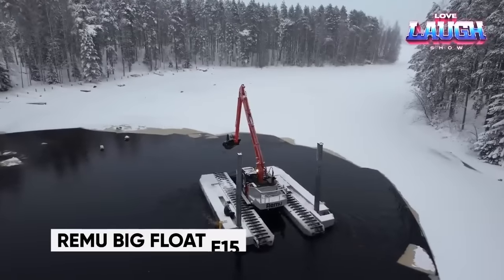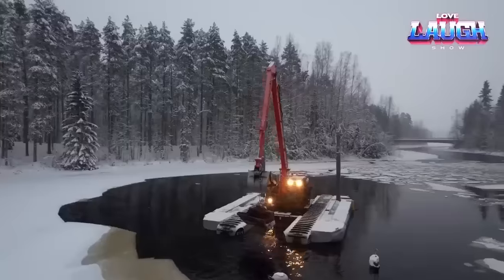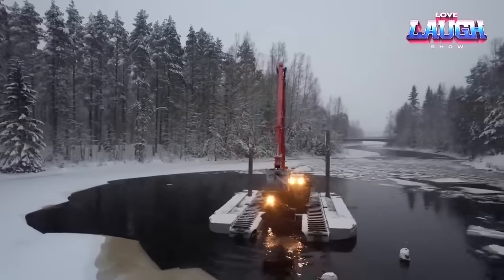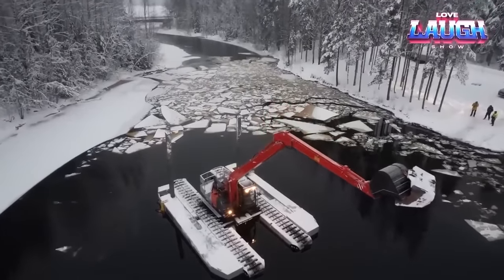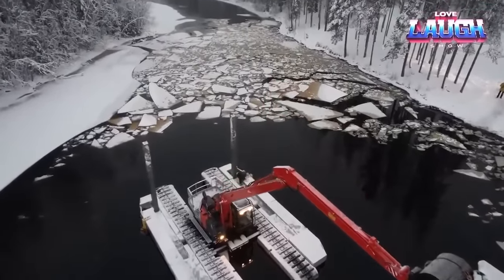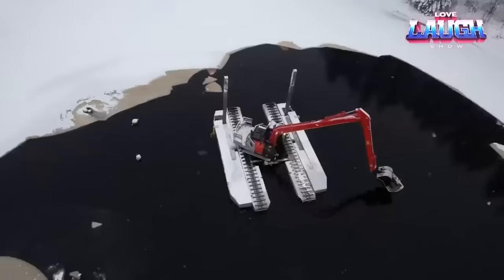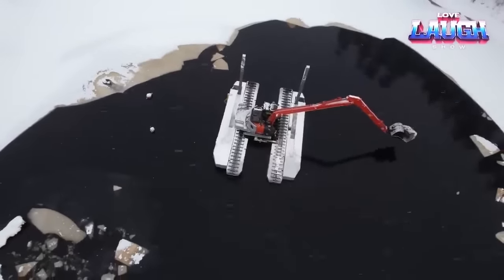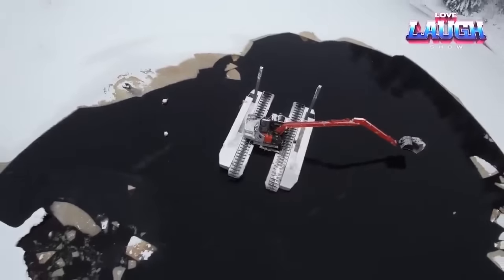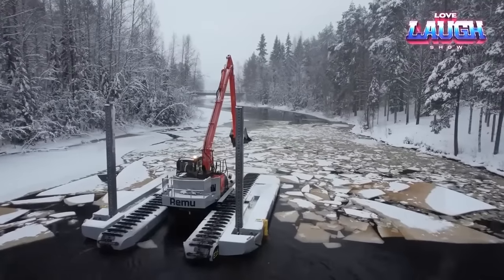Remu Big Float E15. Introducing the Remu E15, a versatile amphibious excavator built for year-round operation on water and in swampy terrains. This powerhouse is your ultimate solution for tackling challenging tasks in the most demanding environments. With a robust engine and a sturdy hard-dock steel frame, the E15 is equipped to reach depths of up to 16 feet and hoist an impressive 24 tons.